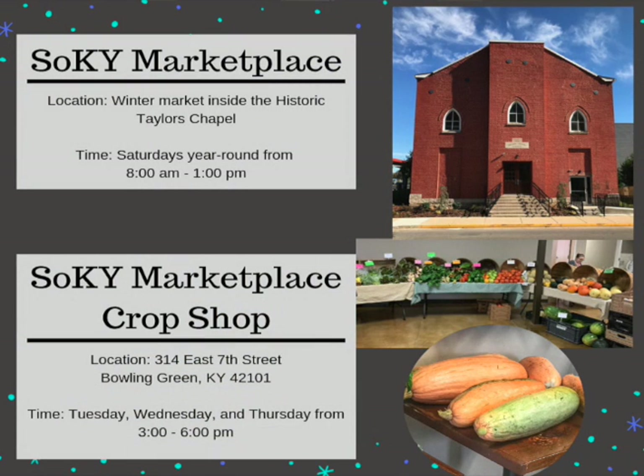The second option is Sokey Marketplace, located more downtown near the historic At Chapel on Center Street. You can find their address on their Facebook page, so just go and like them on social media at Sokey Marketplace. They're also open at the historic At Chapel downtown on Saturdays starting at 8 o'clock and running until 1 p.m.